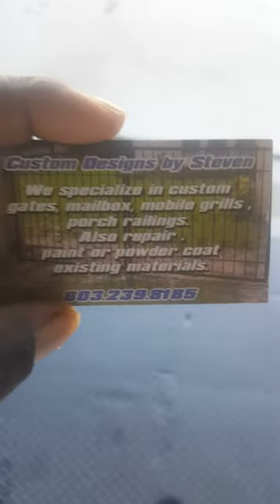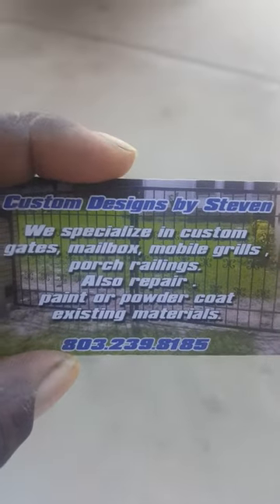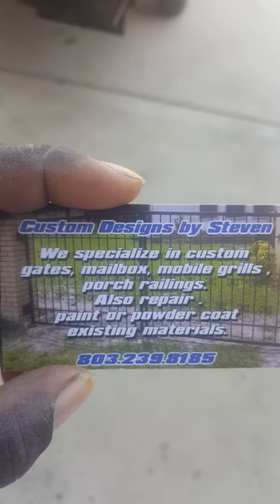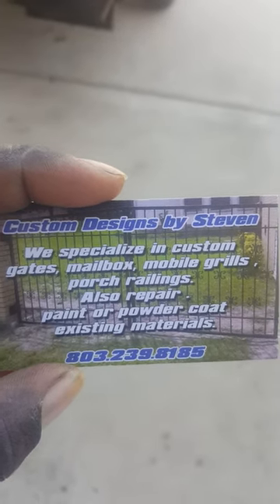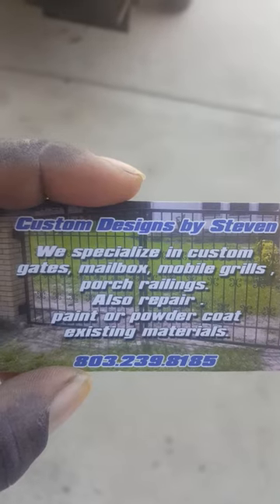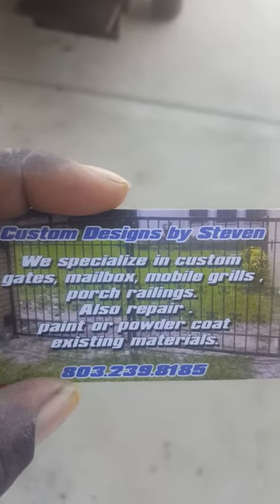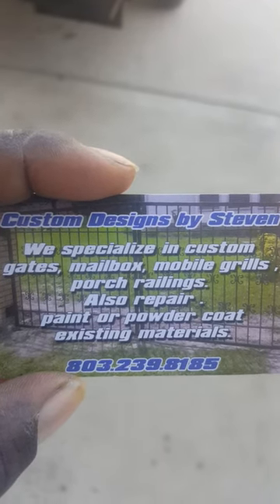Good morning everybody. I hope you guys are having a blessed day. I just wanted to get up this morning and show you some true craftsmanship from a great guy. He's my brother-in-law. I'm not just saying that because he's my brother-in-law, but he's a good dude and has great skills as far as welding and designing things. I'll show you this grill that he made for me.